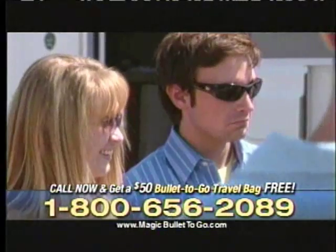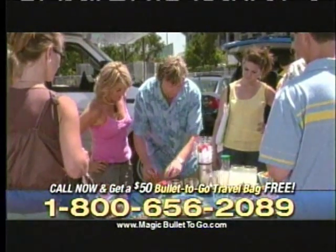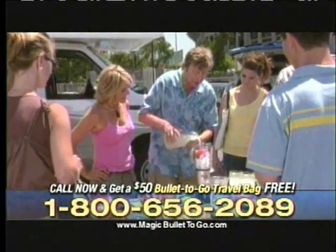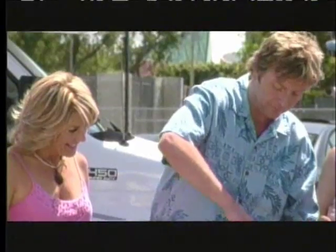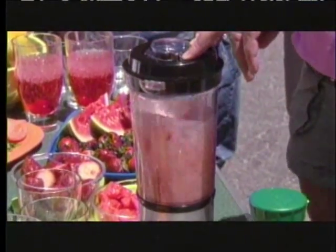Wait till you see this. I'm just gonna dump some ice in there, put in a couple of pieces of strawberry. I'm gonna add a few pieces of melon. To that, I'm gonna add a splash of lemonade. Then I'm gonna pop on the top, give it a quick spin. And in seconds, we're gonna have a pitcher full of melon berry blasts.